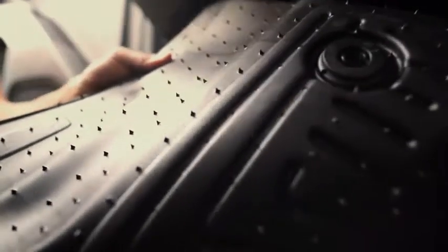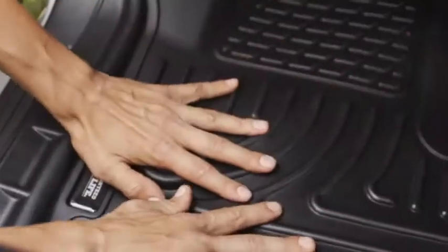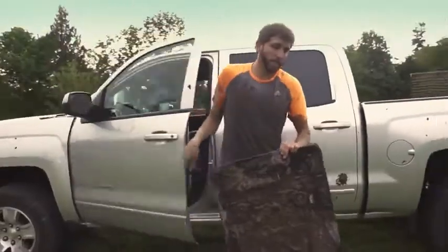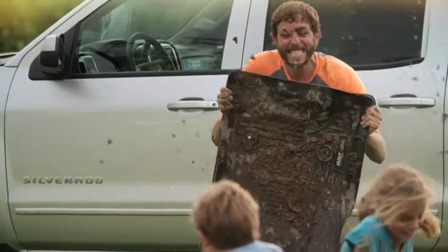Plus, the stay-put cleats help to hold them in place and prevent the liner from sliding around underfoot. And when it's time to clean them up, it's easy. Simply wash them off and they're good as new.